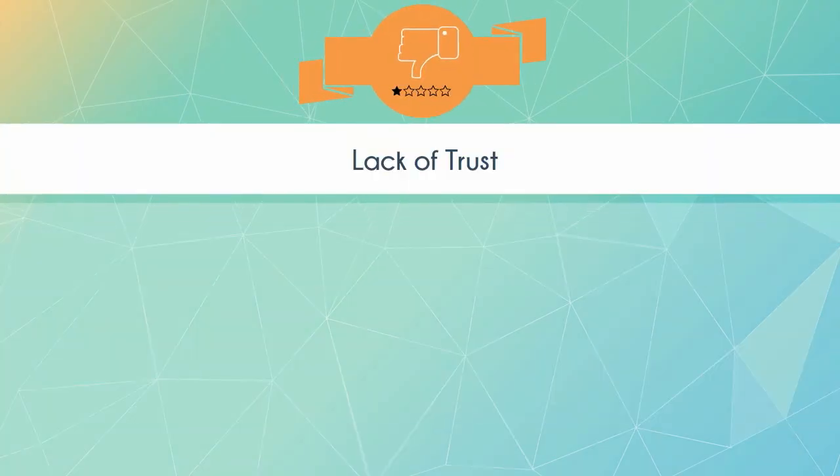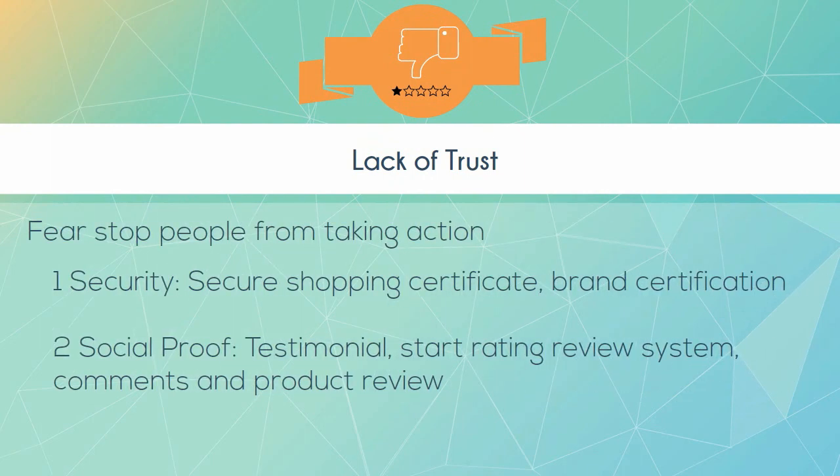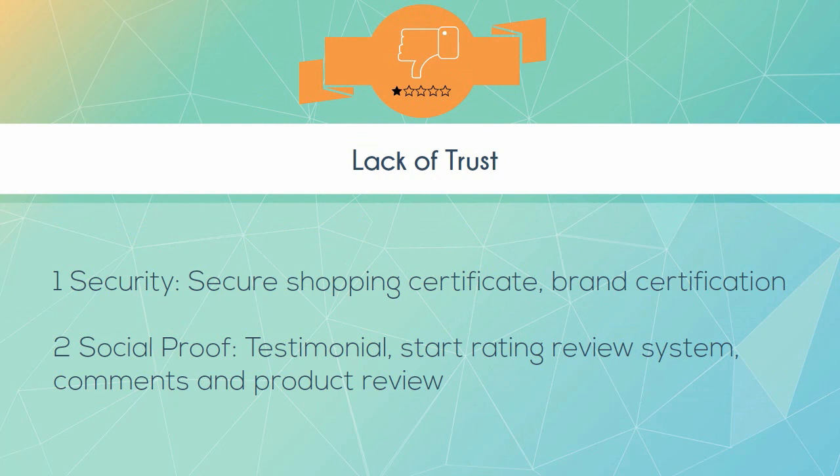Lack of trust. Fear stops people from taking action. First, security: secure shopping certificate and brand certification. Second, social proof: testimonials, star rating review systems, comments, and product reviews. Make sure you provide both.